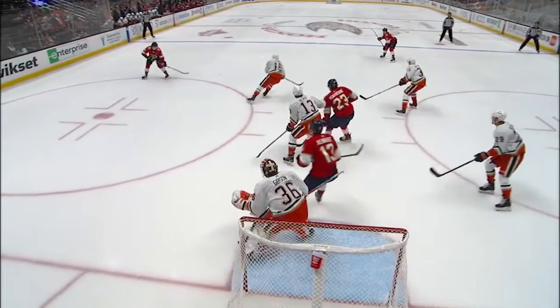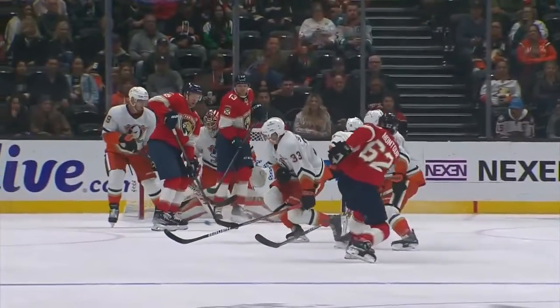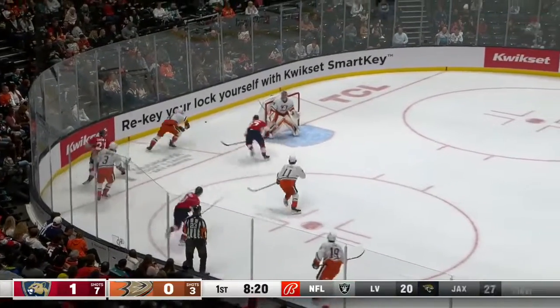There's the cross-ice pass through a seam and again that spells trouble — that puck was just hammered. You can see John Gibson, there's no way he can see this. It definitely changes direction. He does it in bunches — he already has three multi-goal games this season.